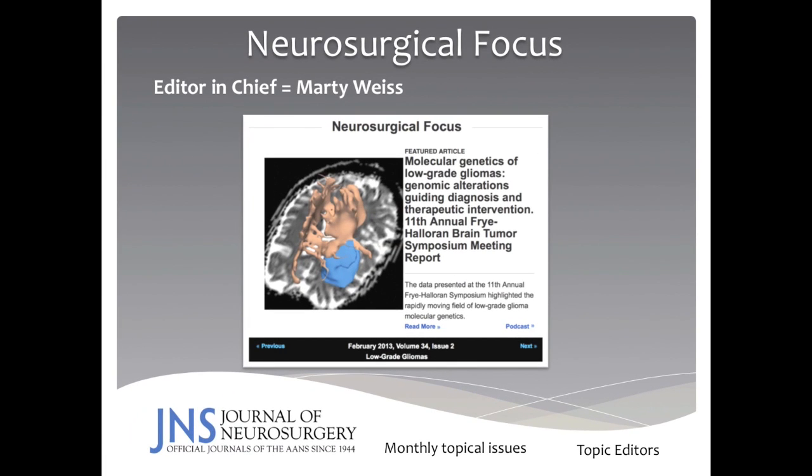We also have an online journal known as Neurosurgical Focus, and its Editor-in-Chief is Dr. Marty Weiss, since 1997. Neurosurgical Focus publishes monthly topical issues and has topic editors who review all manuscript submissions. However, the manner of submission to Neurosurgical Focus is identical to submissions to the print journals.